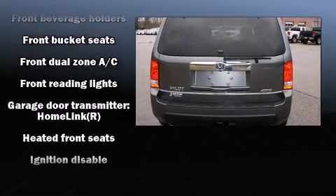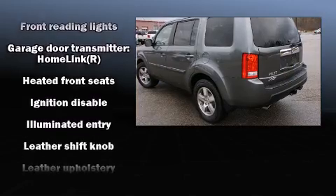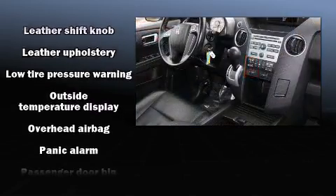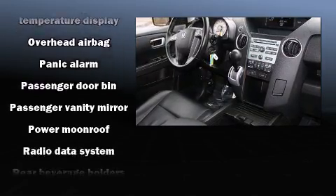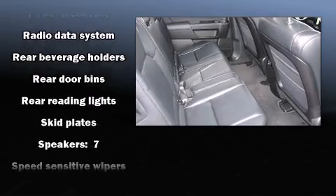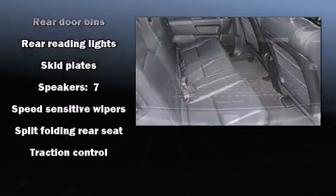Safety equipment has been integrated throughout, including head curtain airbags, a security system, and four-wheel disc brakes with ABS. You'll see better when backing up thanks to rear park assist, which watches out for obstacles behind your vehicle.